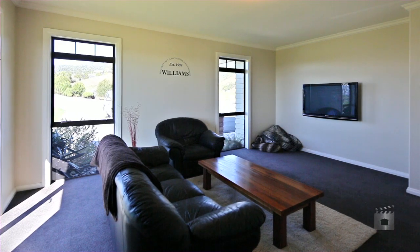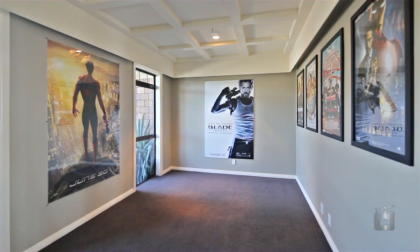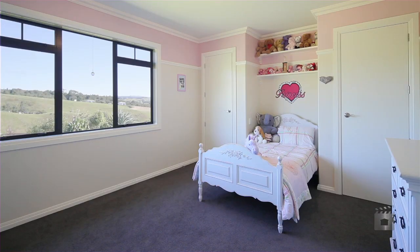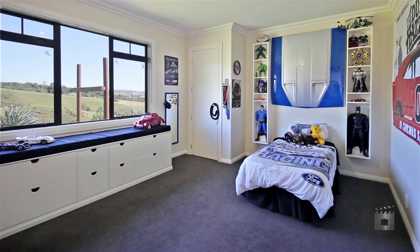Friends and family will enjoy watching home movies and DVDs in the purpose built media room with full soundproofing. The bedrooms are designed to be expressions of childlike personalities with plenty of room for those most modern gadgets.